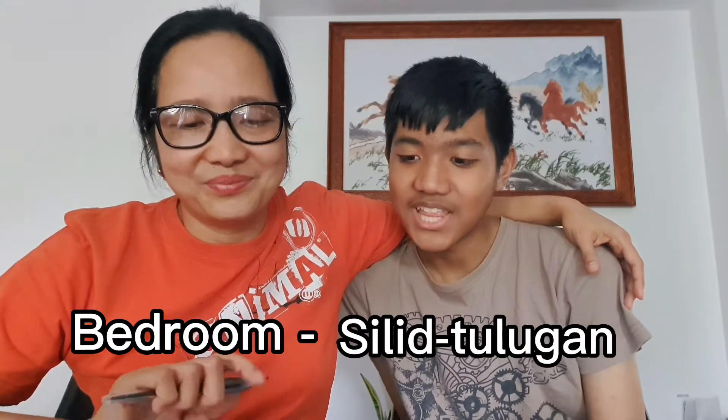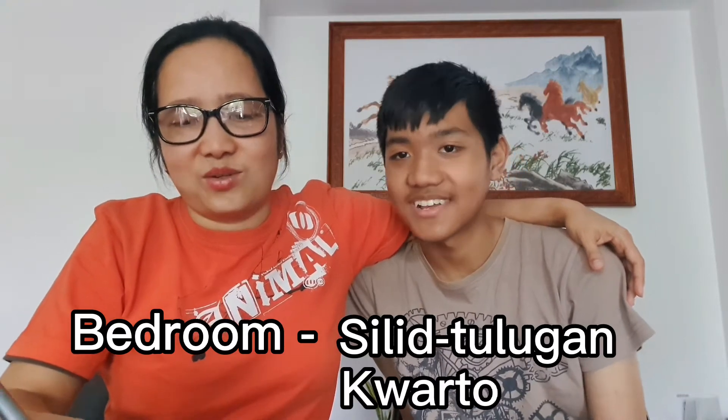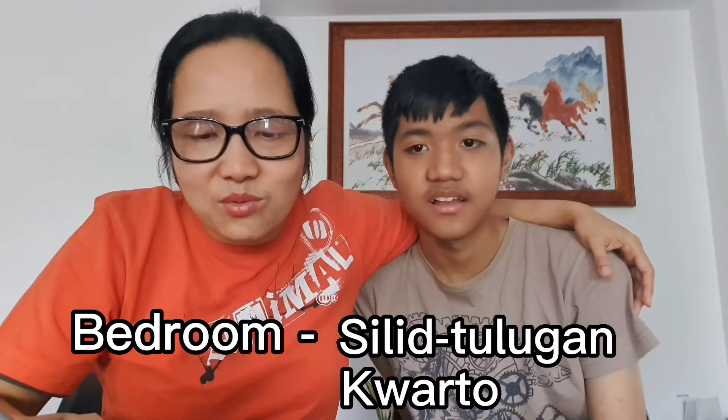Here's your favorite room now — bedroom. In Tagalog, silid tulugan. Or cuarto. Remember, we discussed this one last time — room is cuarto. Bedroom is silid tulugan.